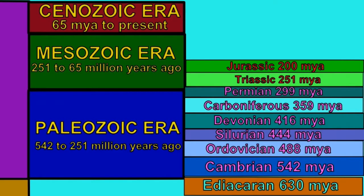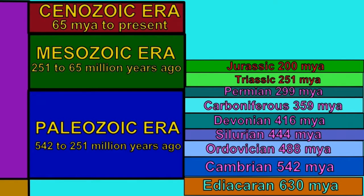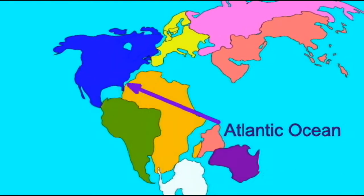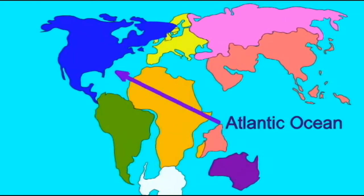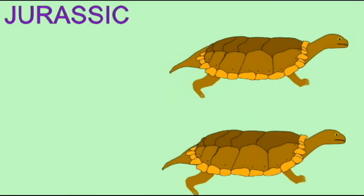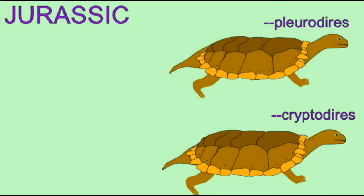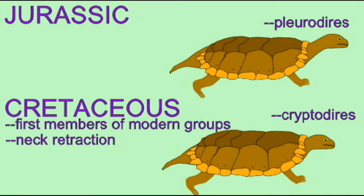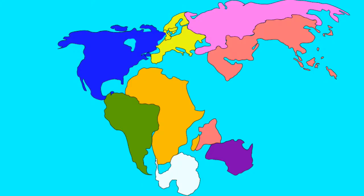In the Jurassic period, the continents began to divide as the supercontinent Pangaea broke up, and one of the two living suborders of turtles, the suborder Pleurodyre, exists primarily on the southern continents, which in the Jurassic period made the supercontinent Gondwana.